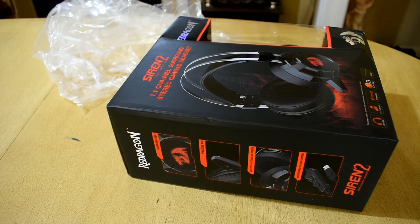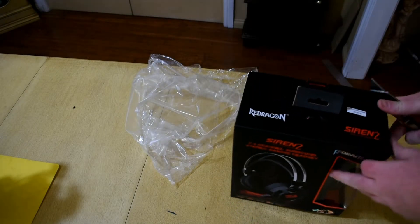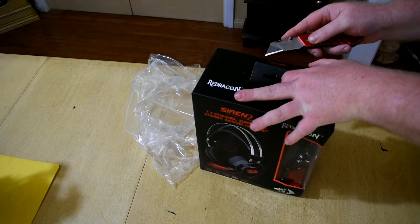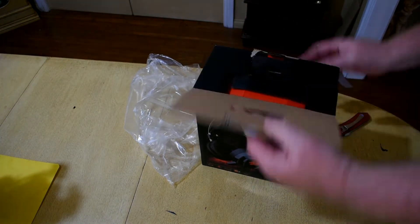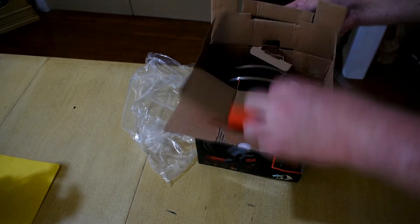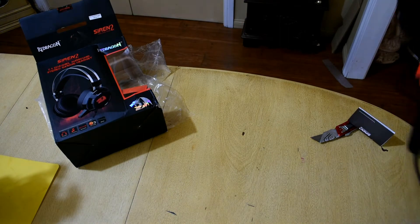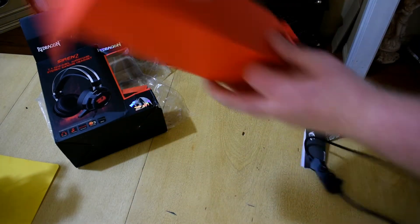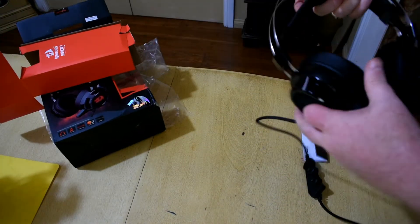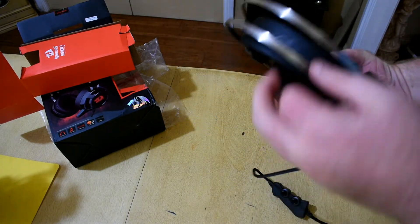I've had Turtle Beach headsets from the mid-range to the high-end range and they have terrible build quality. Some other headsets with terrible build quality cost four to five times more than this — like $200 headsets I've tried — and they don't feel as good as this. These are also very comfortable to wear.